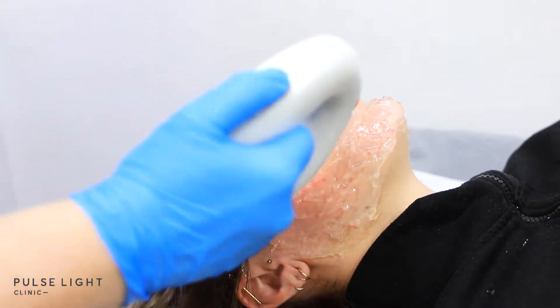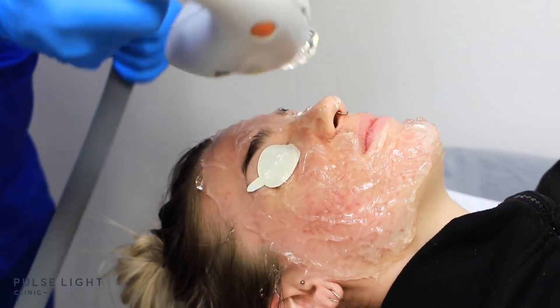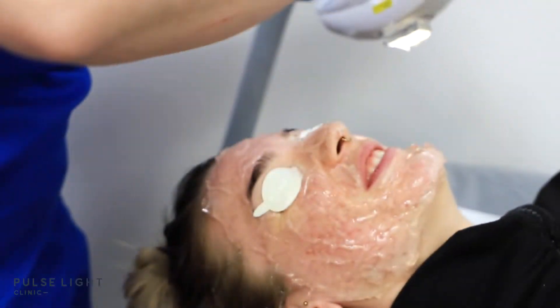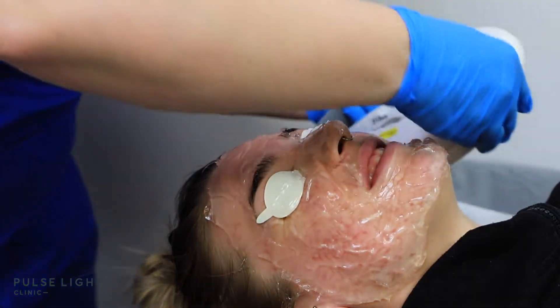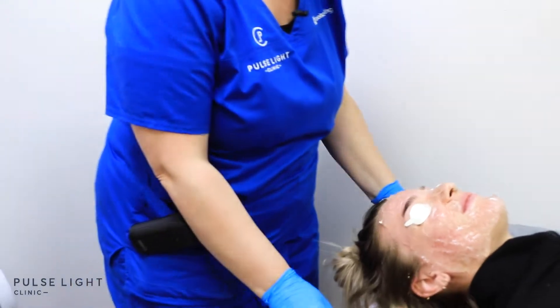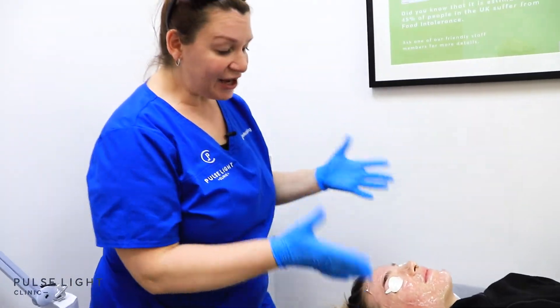The reason you're feeling it so much more is because we're right on the surface of the skin. We started really deep in the skin, underneath the nerves, and now we've come up closer and closer to the surface — and now we're right on top of those nerves. So that's that treatment completed.